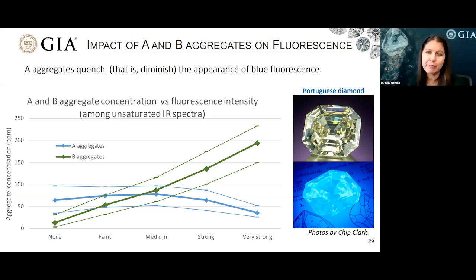For strong and very strong fluorescence, we also see a decrease in A aggregates, showing they're less able to quench the observed fluorescence. Over on the right, I show the well-known Portuguese diamond on display at the Smithsonian. Due to the combination of its 127 carat size and strong fluorescence, it's able to emit enough fluorescence that you can read by it — definitely a very interesting example showing fluorescence in diamond.